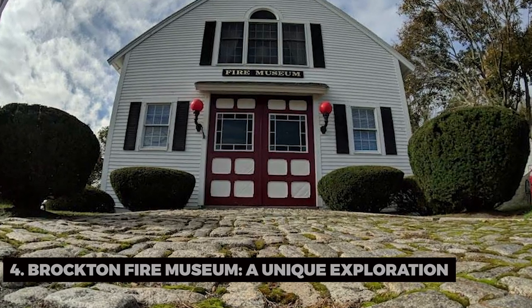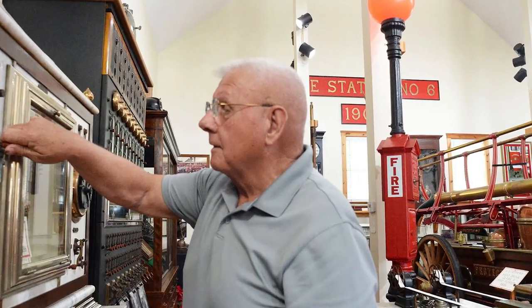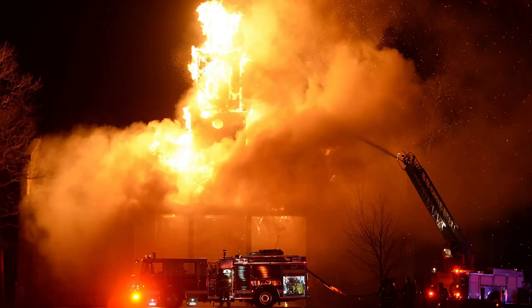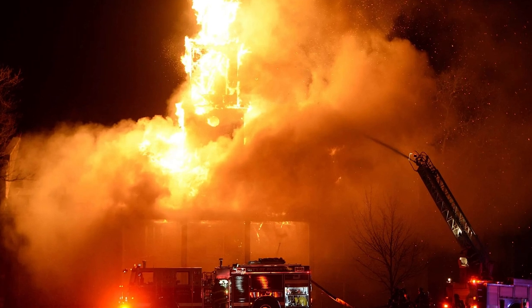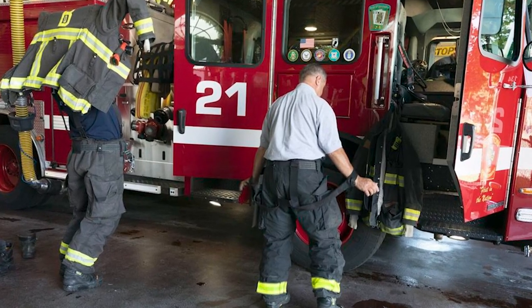Brockton Fire Museum, a unique exploration. Now, let's visit the Brockton Fire Museum. Have you ever stepped into a museum dedicated to the history of firefighting? Here, you can explore vintage fire apparatus, learn about the city's fire department, and discover the heroes who keep us safe.